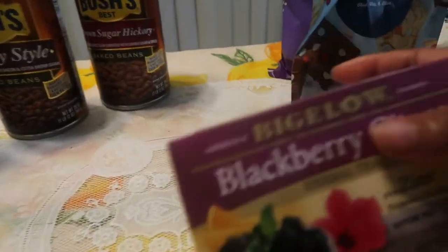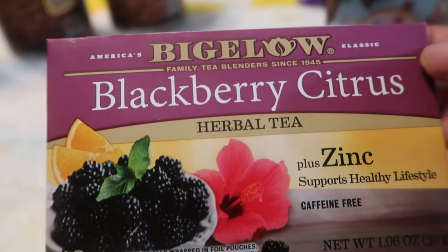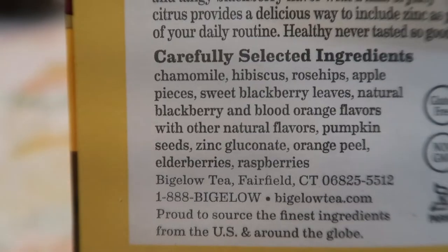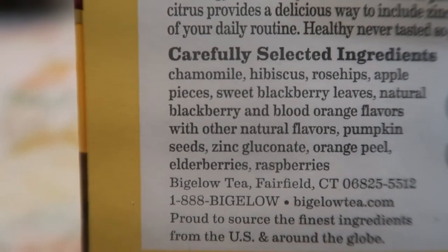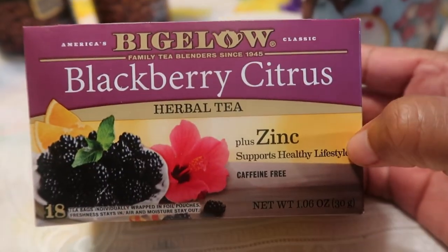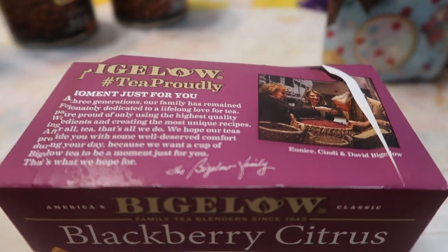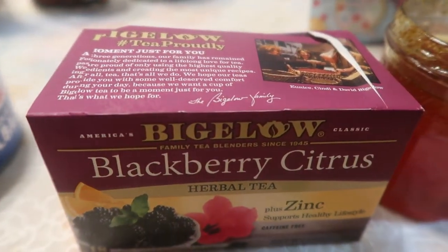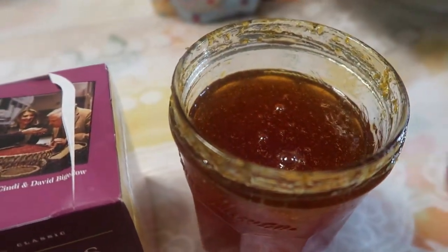Oh my goodness, I saw that they had the Blackberry Citrus Bigelow tea and I had to try it — and she already opened it because it is delicious! If you like blackberry and citrus together, you must run out and get this. Look at all that's inside this tea — rose hip, apple pieces, sweet blackberry leaves, blood orange. I've also been making an orange syrup and I add just a little bit to the tea. Oh my goodness, this orange syrup I made — I will link that video — it is my latest video and it is amazing.